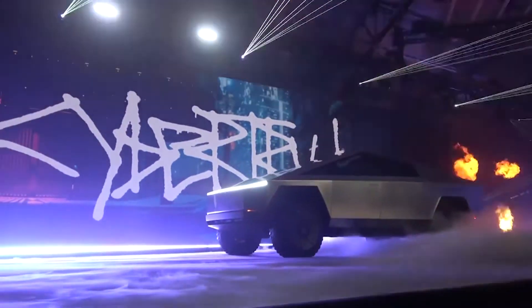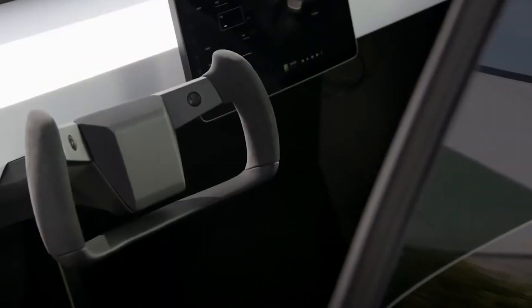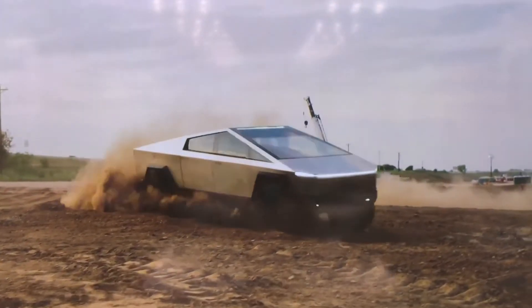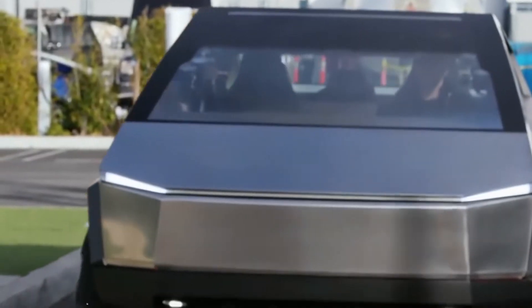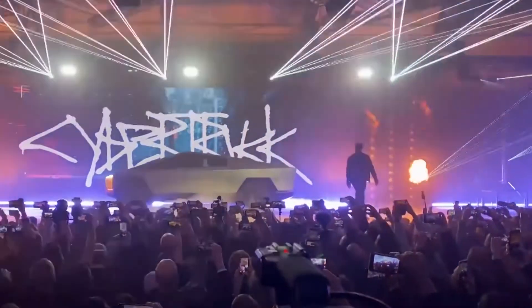Even those who don't follow the auto industry closely probably know about Tesla. Tesla Motors emerged with an unfamiliar idea and their revolutionary vision of turning the automotive industry towards environment friendliness. This idea, led by visionary CEO Elon Musk, wasn't taken seriously at first, but today electric car enthusiasts all around the world are waiting for the Tesla Cybertruck.